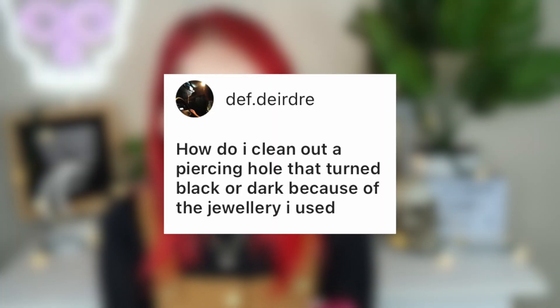Jeff Deirdre asks how to clean out a piercing hole that turned black or dark because of the jewelry used. That's more than likely something that came off the jewelry and is now sitting in your piercing hole. The best thing is to take a Q-tip, get some H2Ocean or NealMed spray on it, press against the piercing hole so it puckers out a bit, and clean around it — it should come off. Cartilage might be trickier since it doesn't bend as easily, but you should still be able to press it a little.